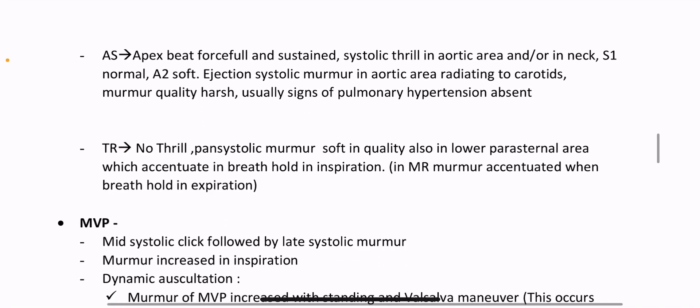In aortic stenosis, apex beat is forceful and sustained. Systolic thrill in aortic area and/or in the neck. First heart sound normal, A2 soft. Ejection systolic murmur in aortic area radiating to carotids. Murmur quality harsh.